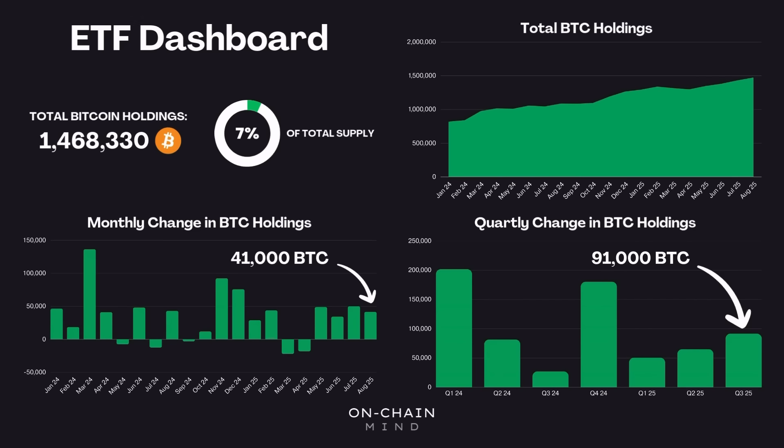For context, there is currently about 450 new Bitcoin being mined per day and introduced into circulation — that's about 14,000 or so per month since the most recent halving event. So this passive flow from the ETFs alone this month has soaked up over three times the supply being introduced into the system, and we're not even finished with the month yet.